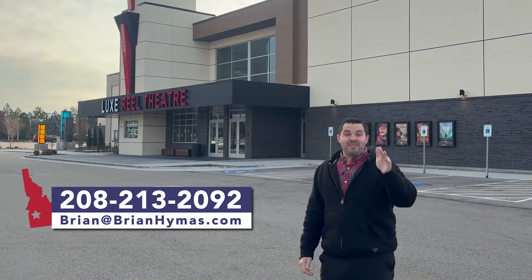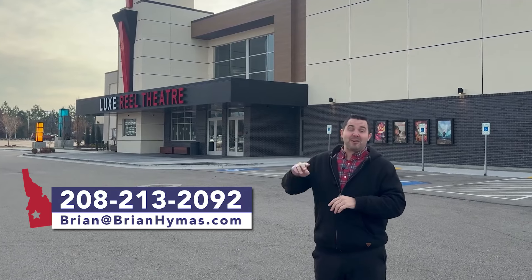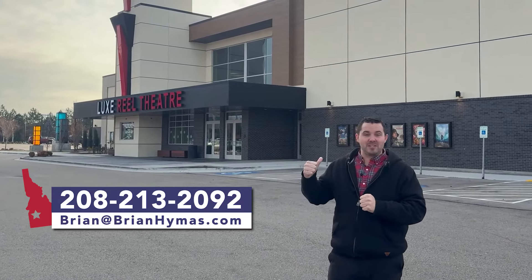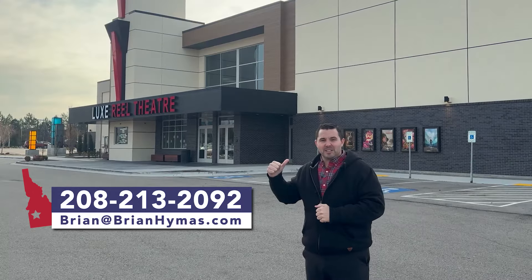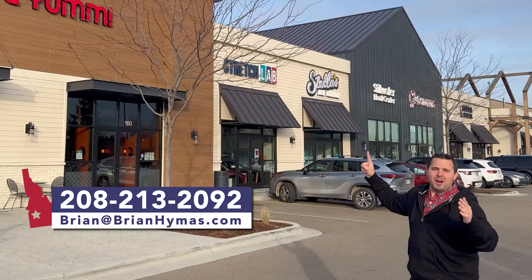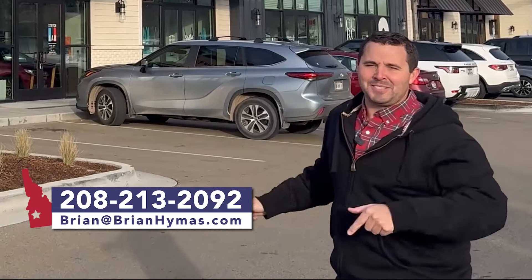Bonus tip: for a great date night in Eagle, start at Crave restaurant, then head to Eagle Luxe Theater — one of those theaters where you can get buttered popcorn, recline your chair, and enjoy huge screens. You can spend around $100 between the two. Then hit up Stella's for a huge scoop of custom homemade ice cream — you will not regret it.